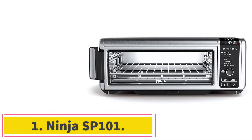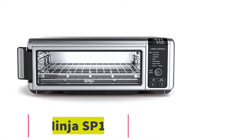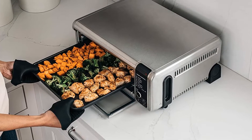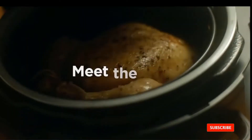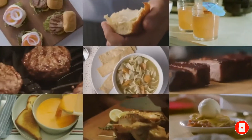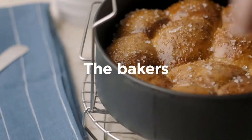Starting at number 1, the Ninja SP101. This is the best air fryer oven with a suite of robust features, including a powerful 1800 Watt heating element, a dehydration feature, and durable stainless steel components. This Ninja air fryer toaster oven is a great choice for families, as the generous maximum capacity can easily accommodate 9 slices of bread or even a 13-inch pizza.